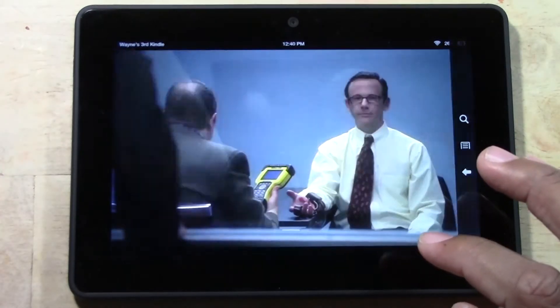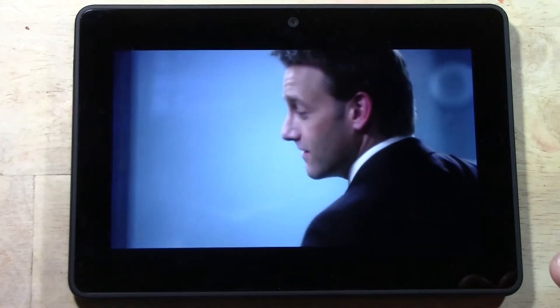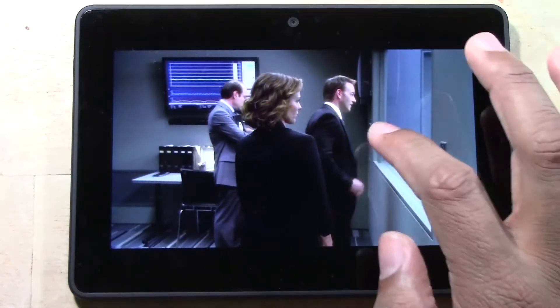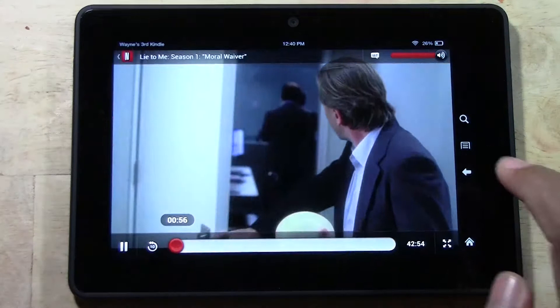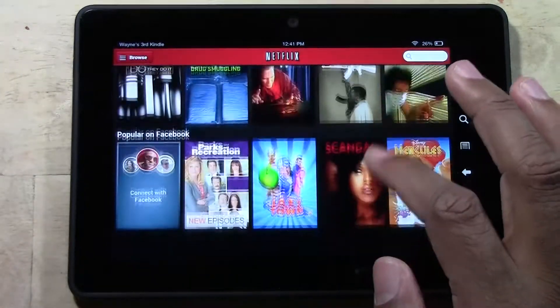There it is — you can see the handheld measures cardio and galvanic skin response. It's the only polygraph ever developed with this kind of portability. Man, Netflix looks great on here.